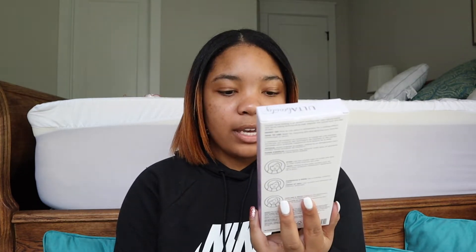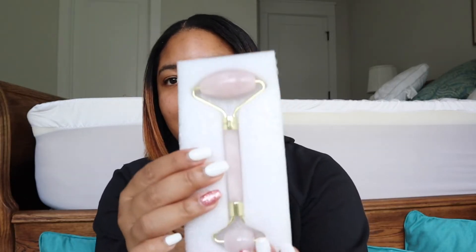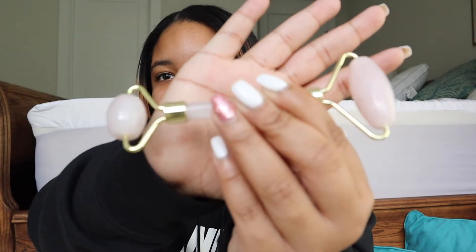The next thing I got is a jade roller and I'm so excited. As you guys know if you saw my Christmas wishlist, I said I already had one but I just needed a new one. This one is from Ulta — it's the Rapidly Renew Rose Quartz Facial Roller. I am so excited to use this; I cannot wait.